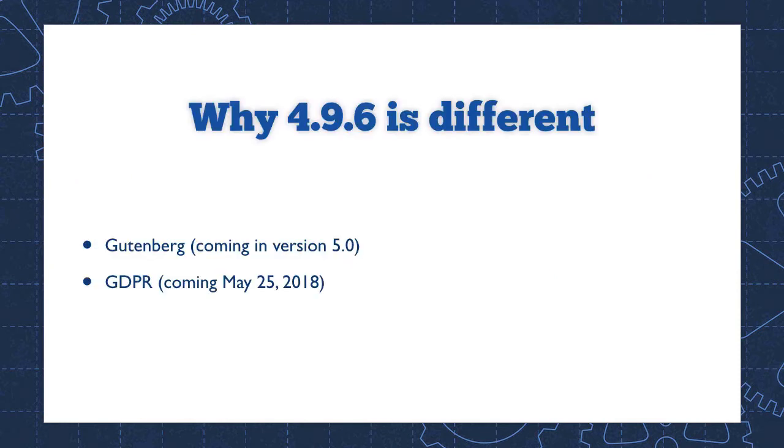WordPress 4.9.6 breaks all of those rules. It's a maintenance release that includes new features, and it will be installed automatically, which means it's probably on your website right now. So why were new features added to WordPress 4.9.6? There are a couple of reasons.